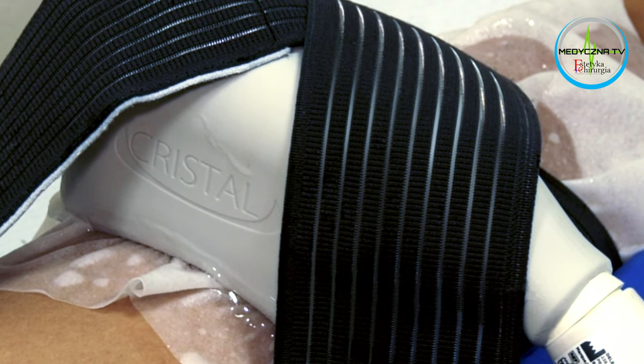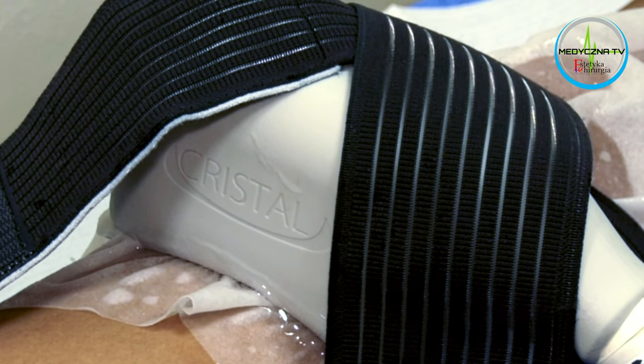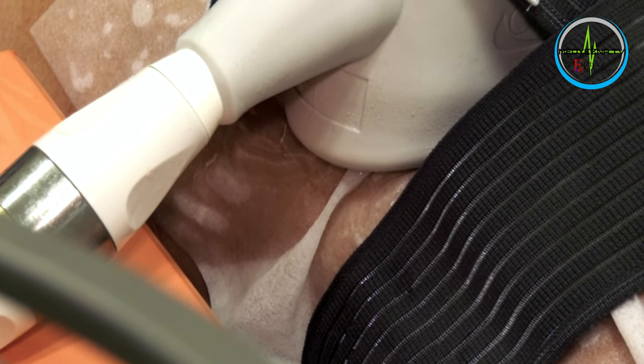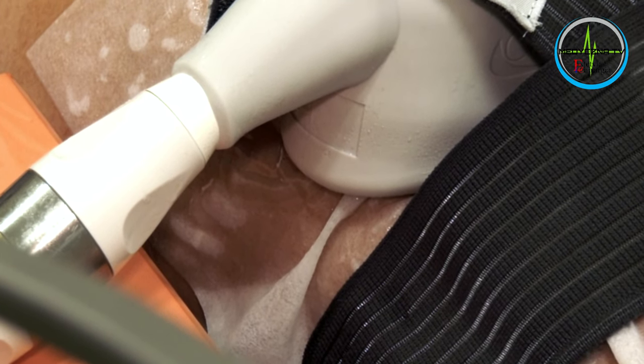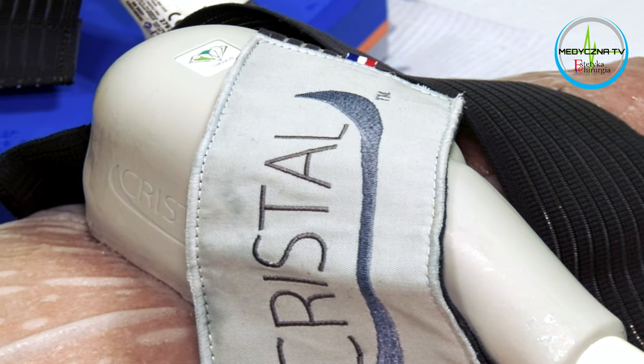Bo jak wiemy, leczenie zimnem może być skuteczne i bezpieczne tylko wtedy, gdy odbywać się będzie z użyciem profesjonalnych urządzeń i pod kontrolą lekarza. Te warunki, co oczywiste, mamy spełnione. Czy jednak w jakiś sposób możemy jeszcze bardziej podnieść poziom bezpieczeństwa, aby uniknąć ewentualnych powikłań?